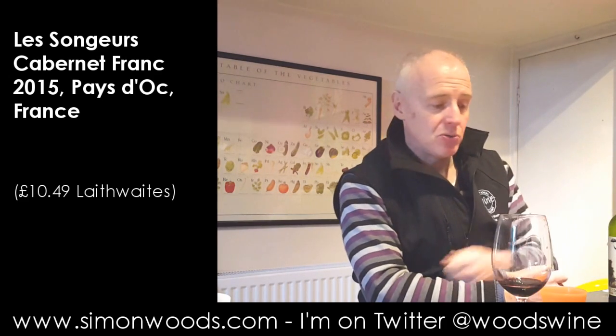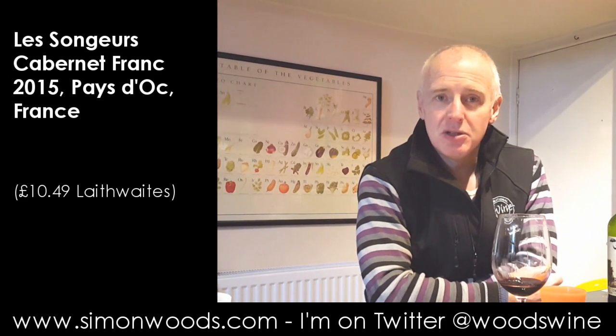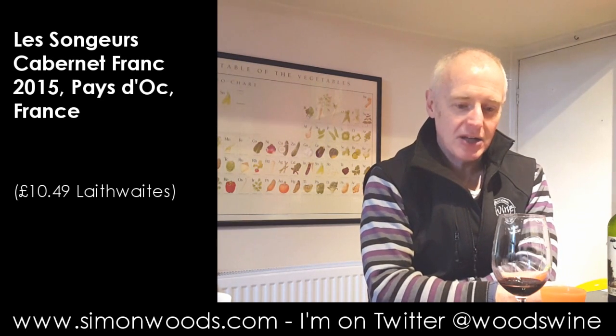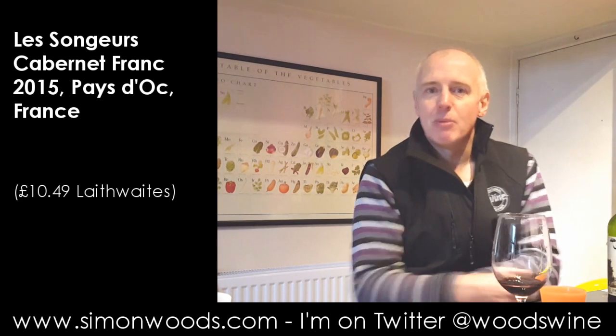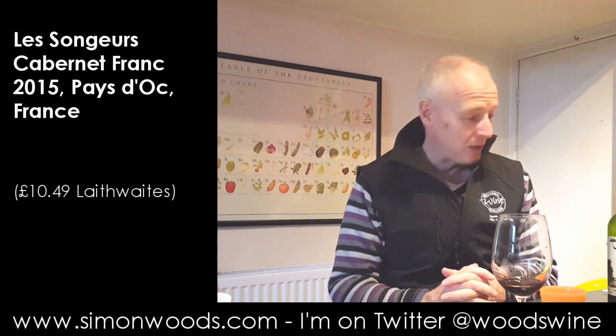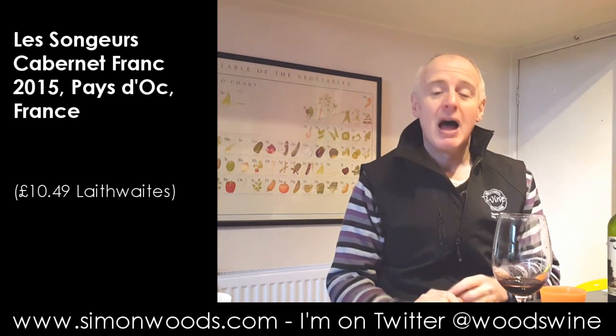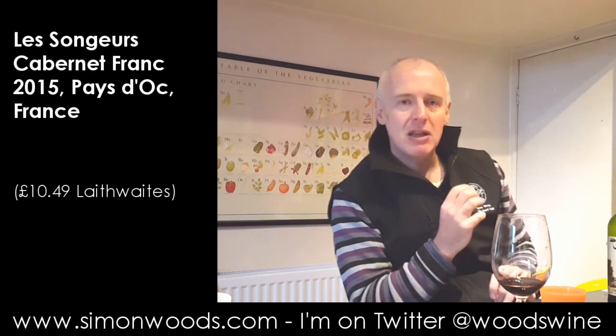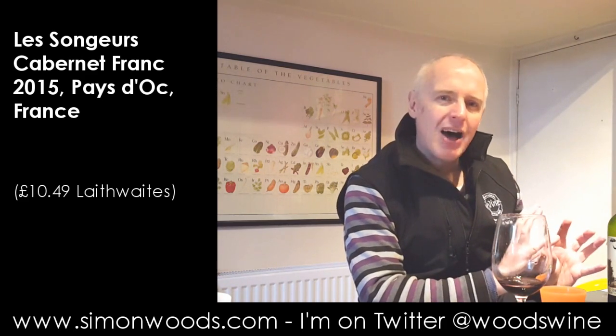I don't know how old those barriques were. I would have been tempted to use larger, older oak for a wine like that. 10 months would be good if, instead of a new barrique, you put it in a 600-litre or 1,000-litre one that's three or four years old — so you have the softening effect, but not leaving that slightly green oak edge.